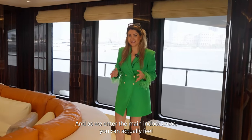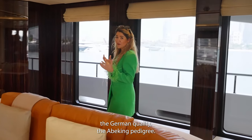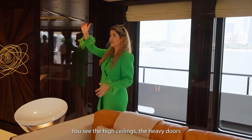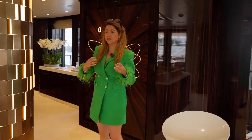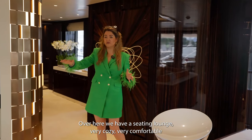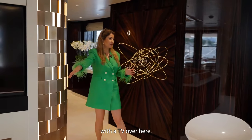As we enter the main indoor areas you can actually feel the German quality, the Abeking pedigree. Everything feels so robust. You see the high ceilings, the heavy doors and a nice selection of materials. Everything is very elegant, very minimalistic. Over here we have a seating lounge, very cozy, very comfortable with a TV.